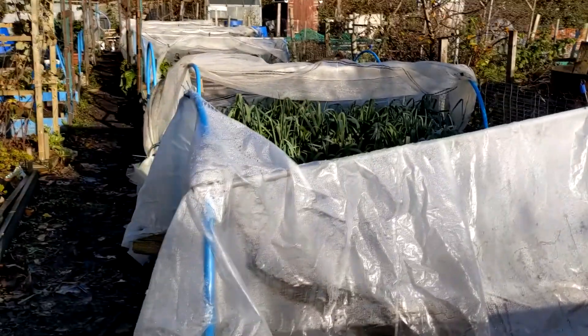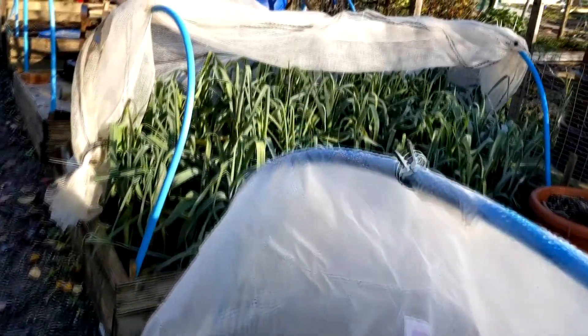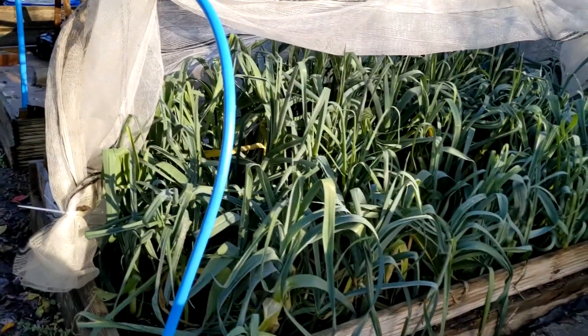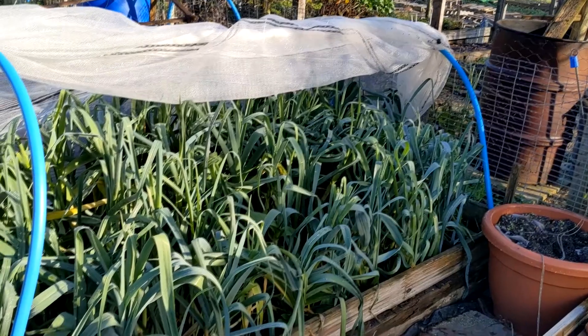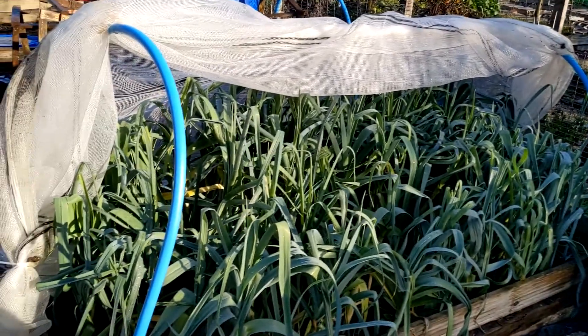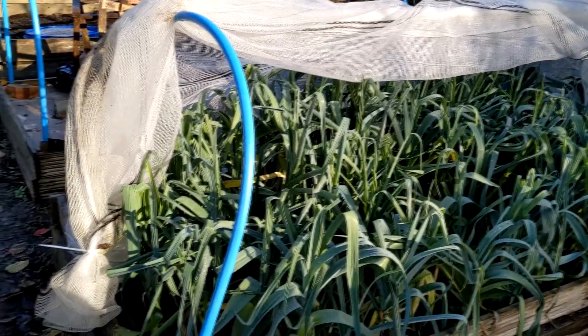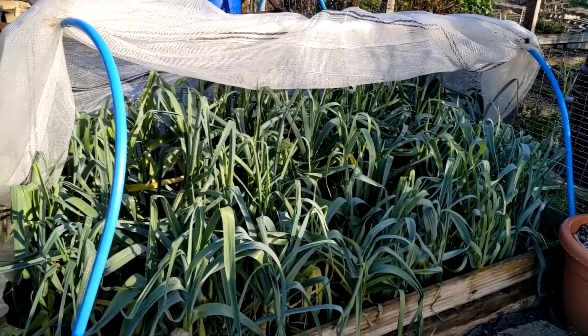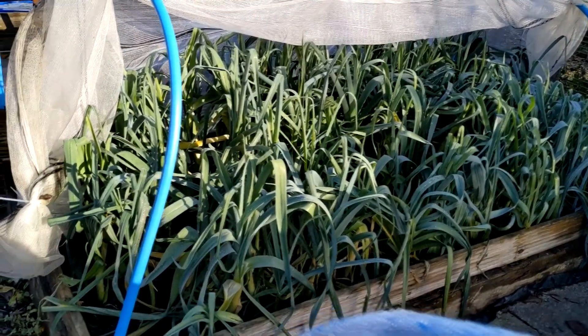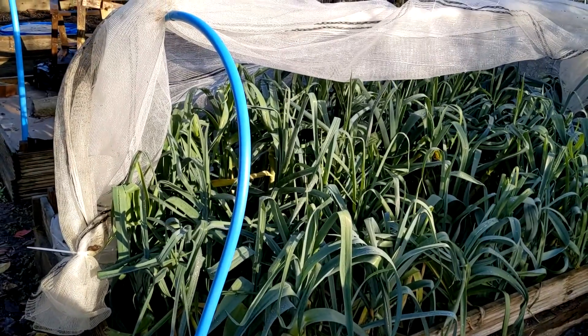These are winter tundra and they're doing quite well. I'm quite pleased. Obviously nothing in the next bed, it's just got wood in it. Here are my leeks. I am still gradually using them but I'm just picking out the thickest to eat. I haven't let any of them grow massive but there's still plenty for my family so we have them about once a week.